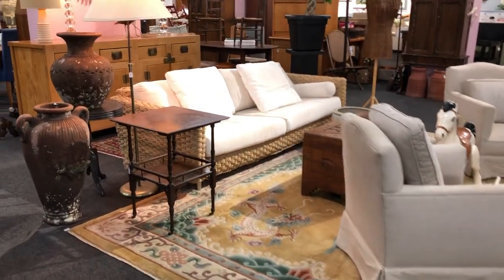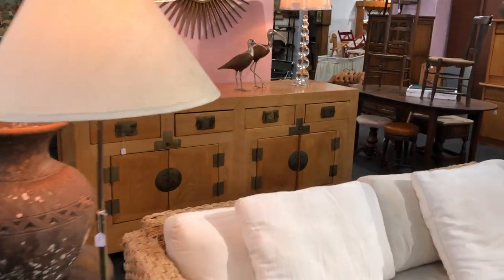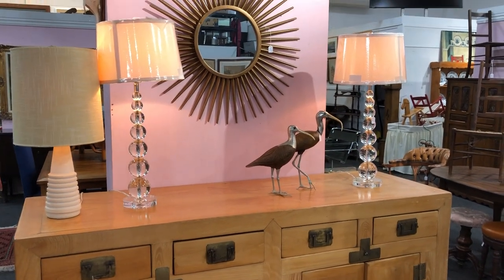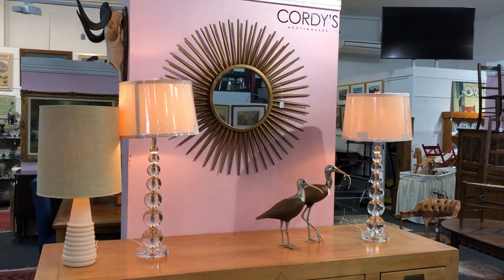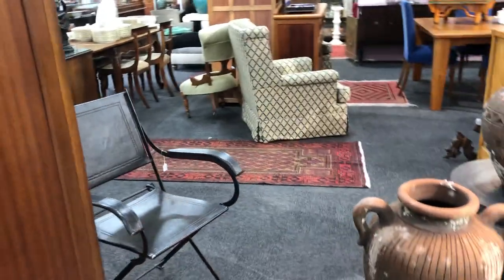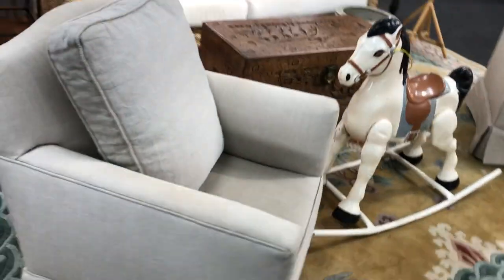The seagrass cane couch is lovely. Oriental pale timber sideboard. Birds are metal and carved wood. The lamp's rather stylish, as is the mirror. Persian rugs running all the way through. Well worth coming down and having a look — that's really the best way to see this auction and get the feel of what's here.